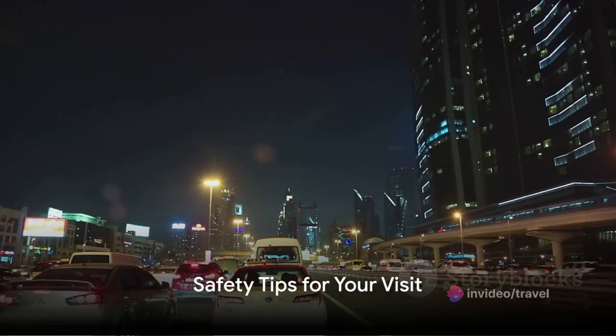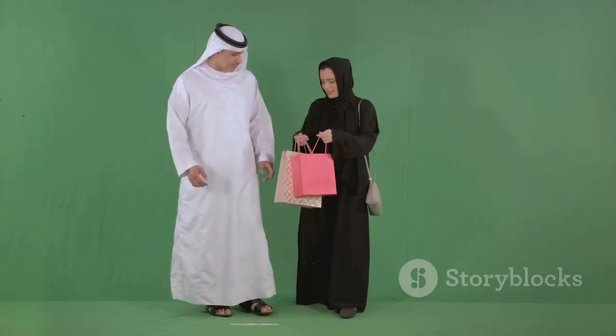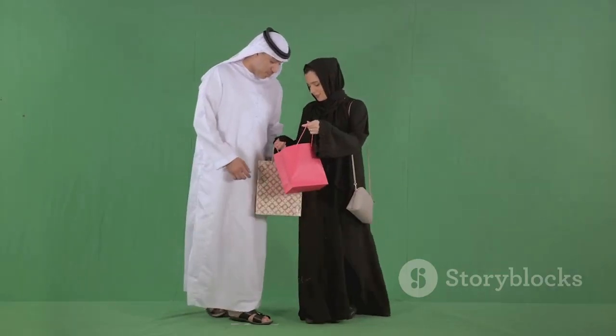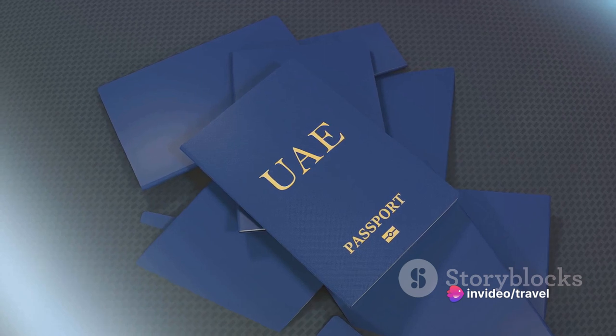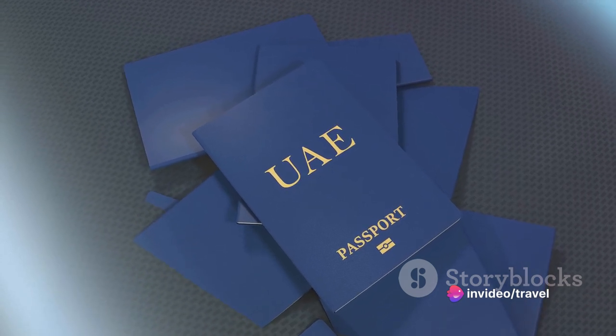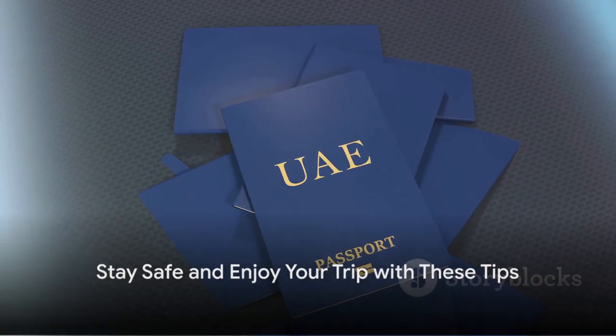Safety first, even when you're on vacation. It's crucial to stay vigilant — keep your belongings close and secure, especially in crowded places. Always stay hydrated, as the sun can be intense. Respect local customs and dress modestly; it's not just about fitting in, it's about showing respect. Hire licensed guides and taxis — they're reliable and knowledgeable. And remember, travel insurance is not a luxury, it's a necessity. Stay safe and make the most of your trip with these tips.